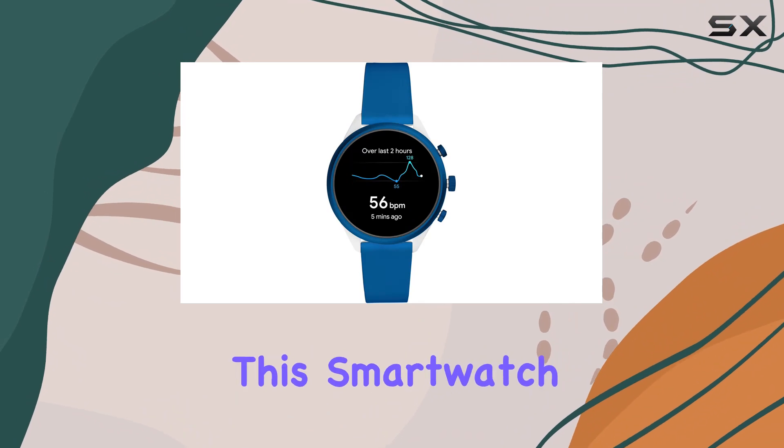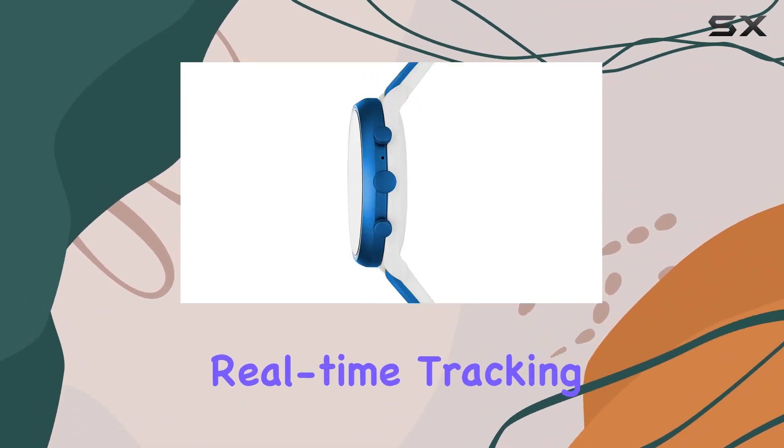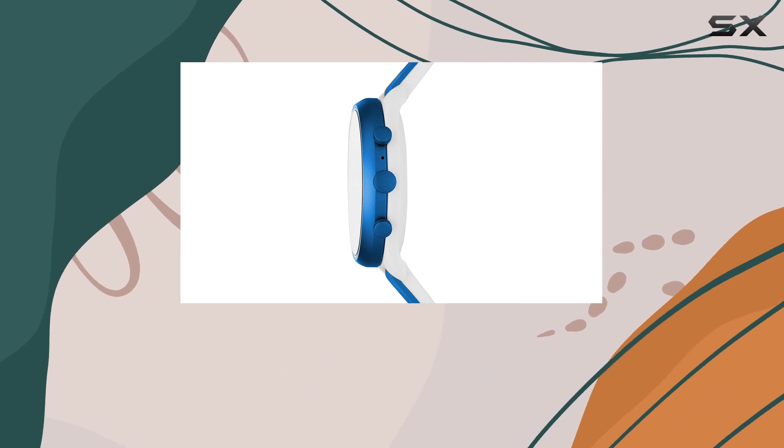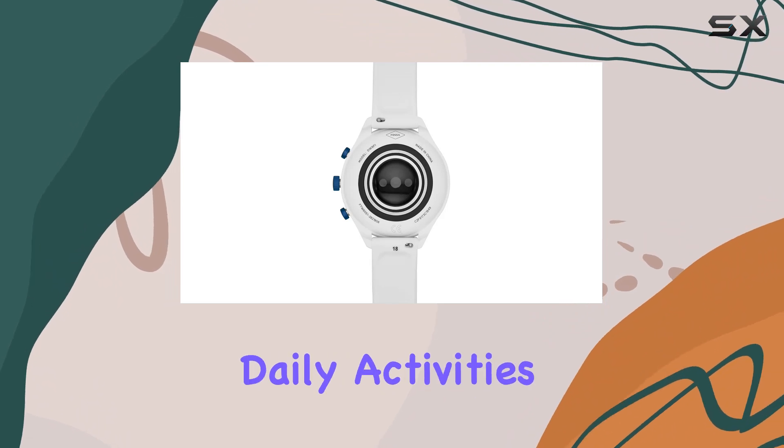One of the key highlights of this smartwatch is its heart rate monitoring feature. With accurate and real-time tracking, it helps you keep a close eye on your fitness levels, whether you're working out, going for a run, or simply monitoring your daily activities.